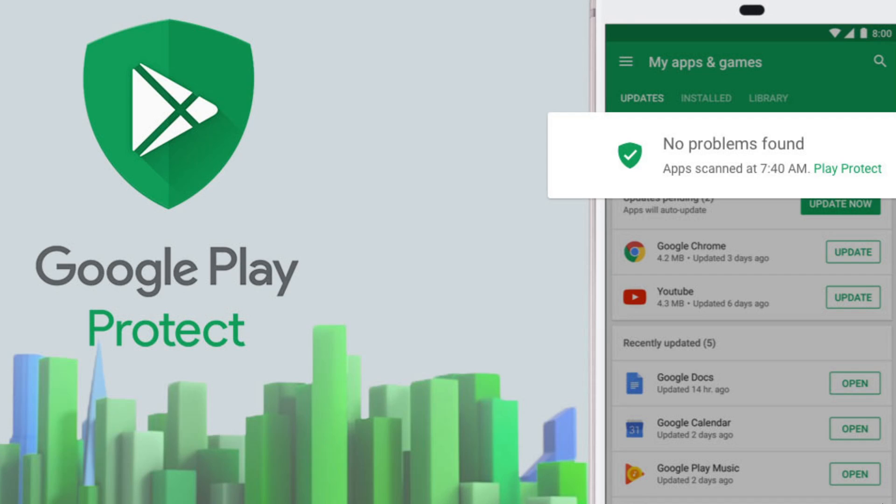I often talk about security and the fact that antivirus alone is not what protects us — and this is a prime example. Play Protect is supposed to protect us from bad apps and malware on Android devices. The best way to protect yourself is to stay within the store and stick to standard apps, not click and download everything you see. Sideloading Android apps is also a bad idea for security reasons.